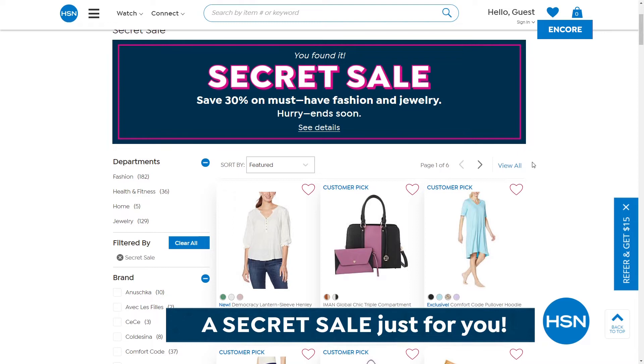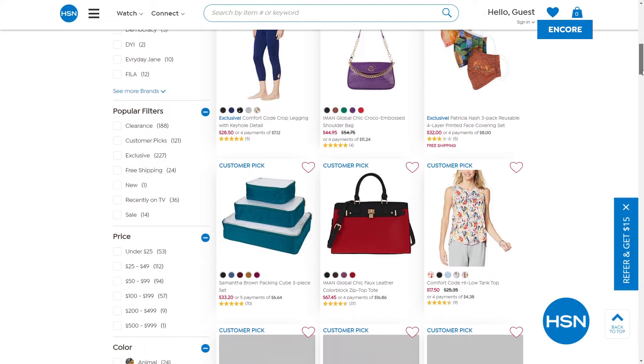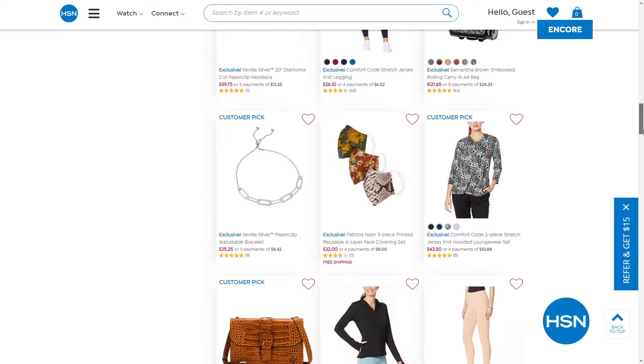I hope you guys are having a good time. Don't forget we have an app and a website. HSN is giving you something special — an online-only secret sale happening right now. I'll give you the secret phrase: 'get glam.' Go to our website, type 'get glam' in the search bar and treat yourself to 30% off top picks in fashion, jewelry, and health and fitness. Limited time, online only.